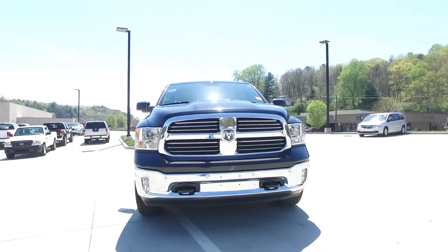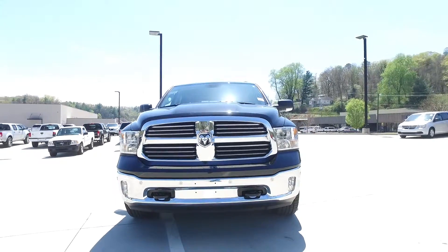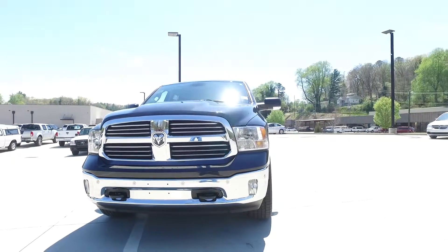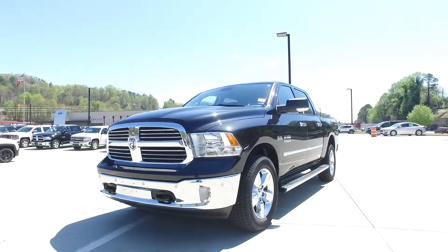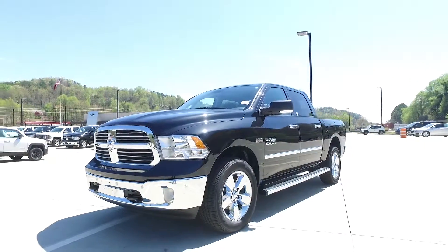Another option available on the Ram 1500 is the Active Level 4 Corner Air Suspension System with 5 different settings — whether you want to be in off-road mode, normal ride height mode, or a lower easy entry mode.